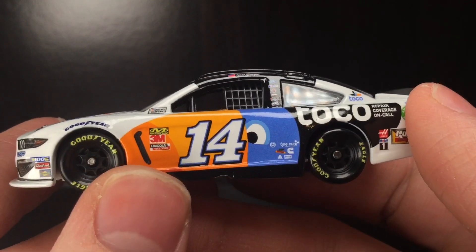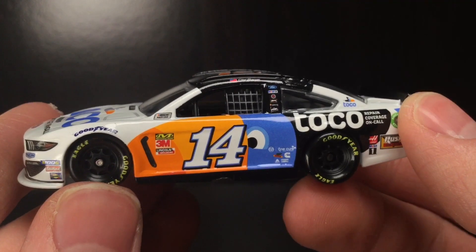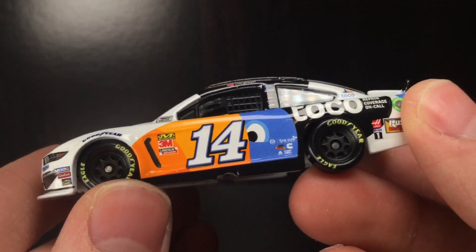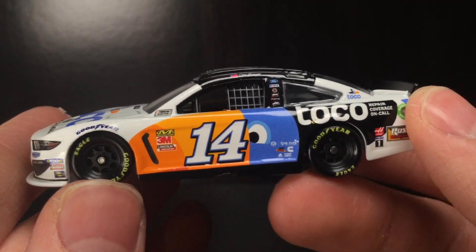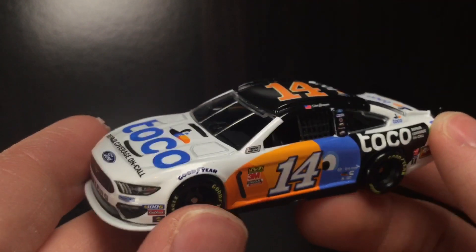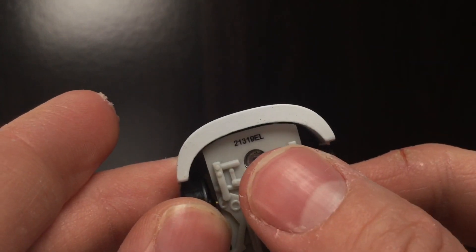I'm very interested to review this, but for some reason the tires — the lettering at least — it almost reminds me of the PTC tires. You can kind of see how it's kind of fat. It kind of looks like a balloon tire. It just reminds me of the PTC, but it is not an L mold diecast.